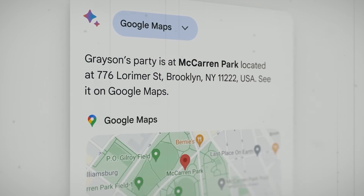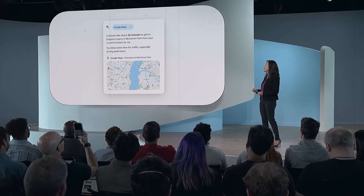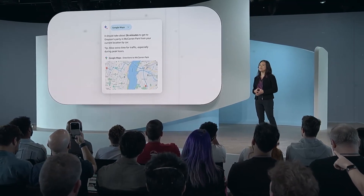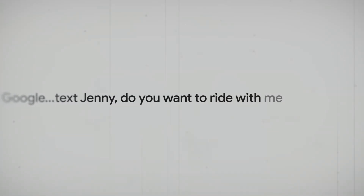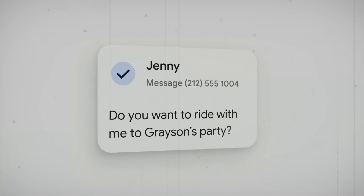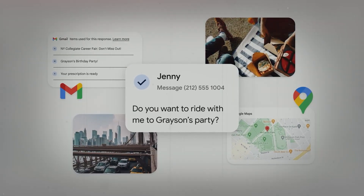Now let's turn our focus to another remarkable innovation from Google. Have you ever yearned for your smartphone to perform Hollywood-style video effects? Well, Google's latest tech marvel, DiniBAR, is here to fulfill that wish. This ingenious tool empowers you to freeze time, gracefully maneuver your camera, or create slow-motion effects, all from a single video captured on your smartphone.